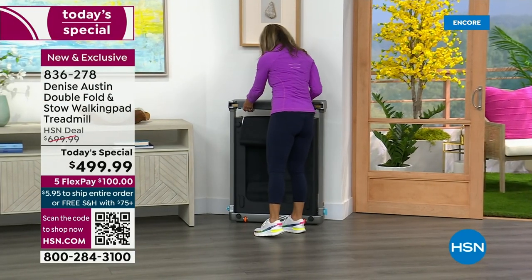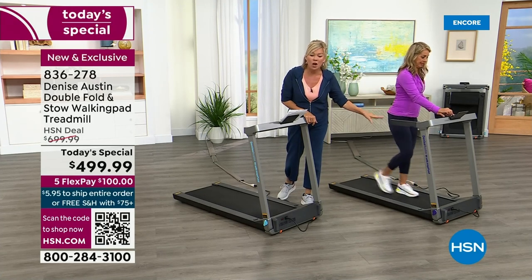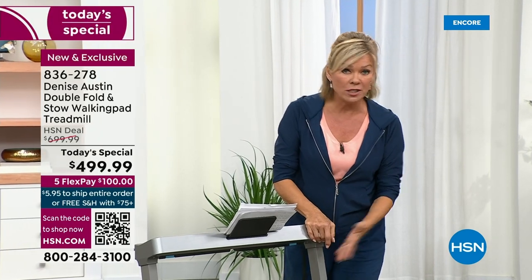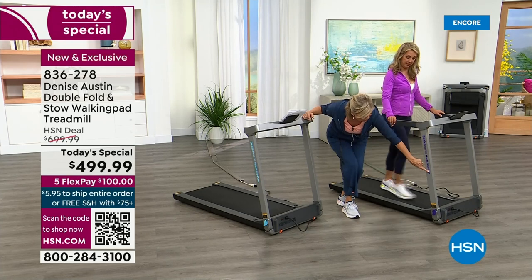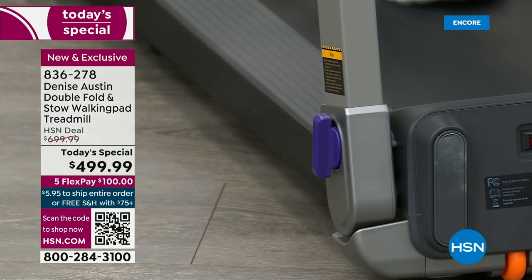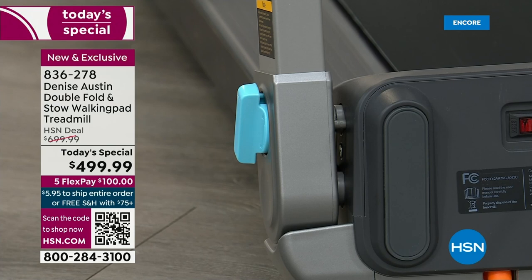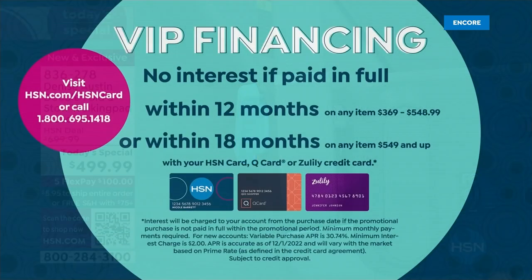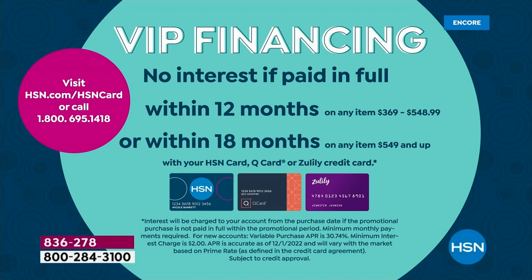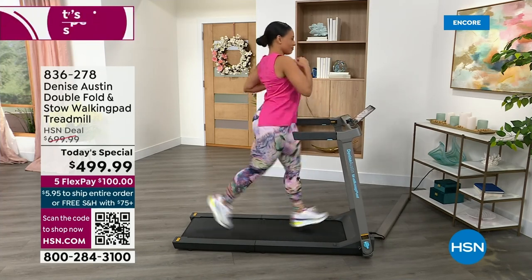We're down to about 600 left for the whole day — a little bit more in the aqua. It says Denise Austin Walking Pad on the side with purple or aqua accents. If you want the purple, you should not go to sleep tonight until you order it. It's $100 to get it home on your choice of credit card. If you have an HSN card, it's only $41.66 a month. You can pay it off over 12 months with no interest. It comes fully assembled straight out of the box — just pull it out and you're ready to start.